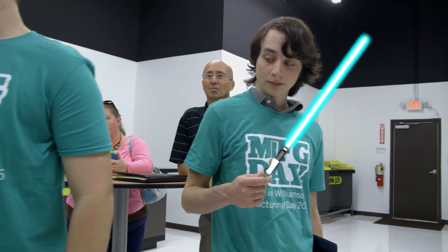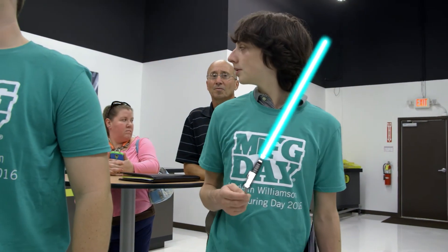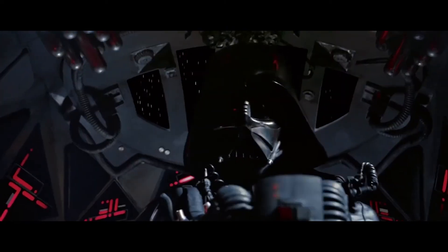Really nice of them letting us kind of invade their space. Thank you so much for letting us come. The Force is strong in Williamson County Schools.